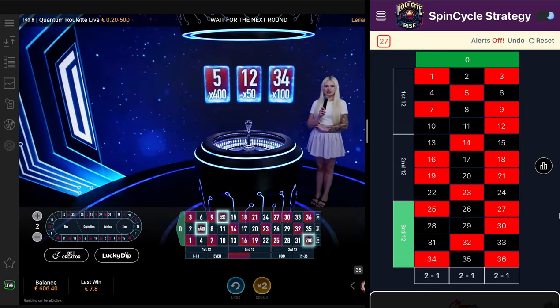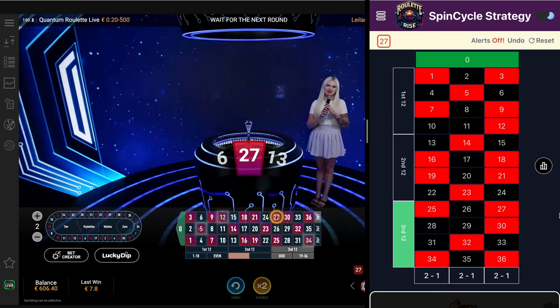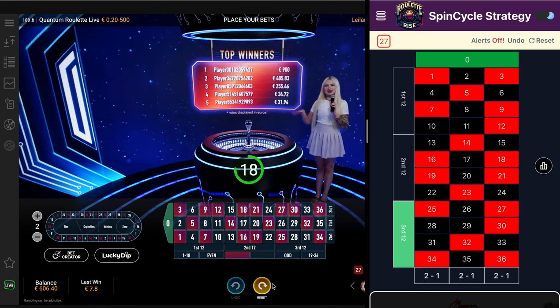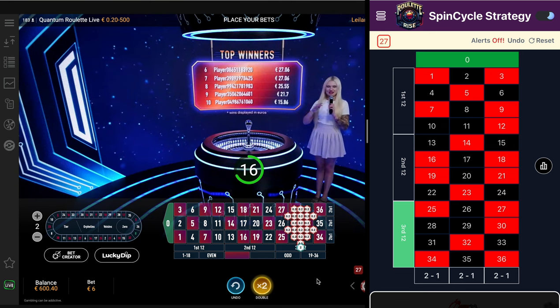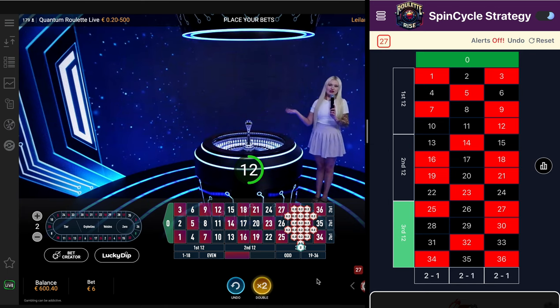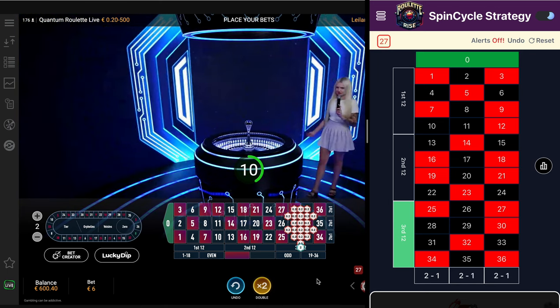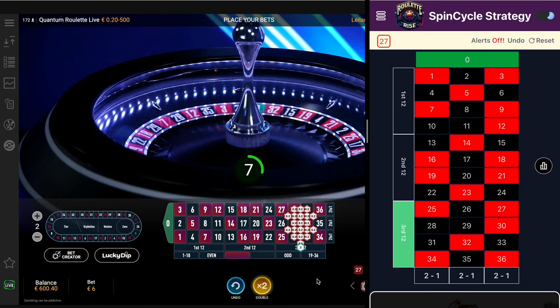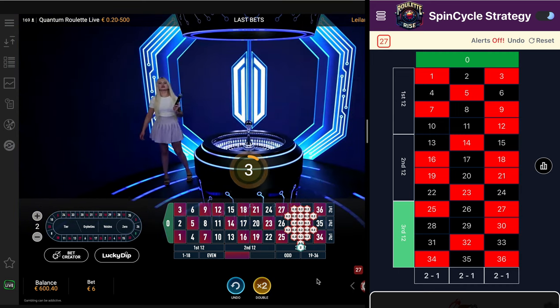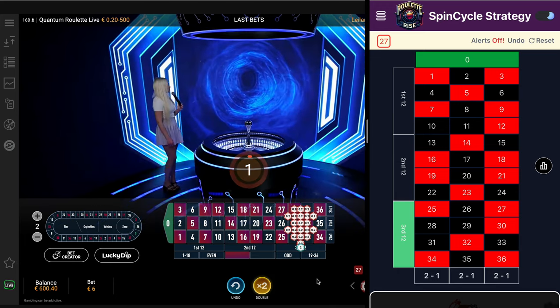We continue our session with the result of 27 red. Welcome to the new players — thanks for joining, my name is Leilani. New betting time is all yours. Round is about to start — feel free to grab those seconds and make your decision, but choose wisely. Gates are opening, orb is appearing.